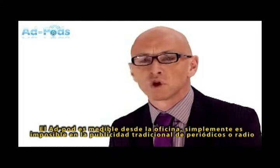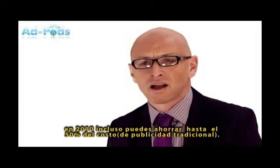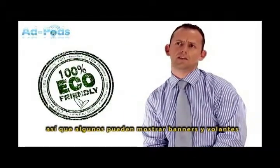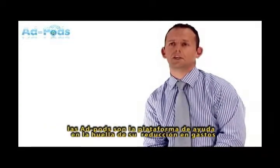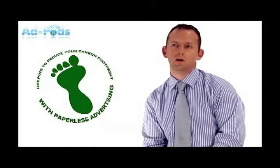The AdPod offers measurability which is simply not possible with traditional advertising. It's nearly impossible to track the effectiveness of newspaper and radio advertising, which is why in 2010 ad revenues across the board were down by as much as 50%. The AdPod also delivers eco-friendly, paperless marketing — with so many chemicals now banning the use of paper-based flyers, the AdPod is a great alternative and can significantly reduce your company's carbon footprint.